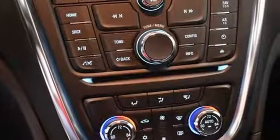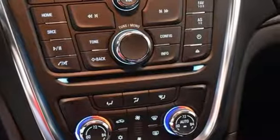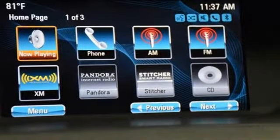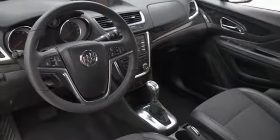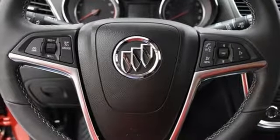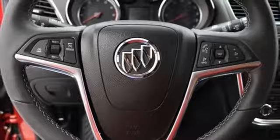Everything about this Encore expresses comfort and ease, from the multifunction steering wheel to the rear view camera. Additionally, it has an emergency communication system, StabiliTrak and low tire pressure warning for your peace of mind, comfort, class and versatility.